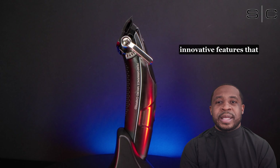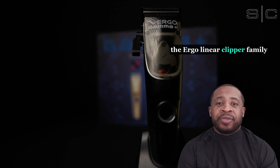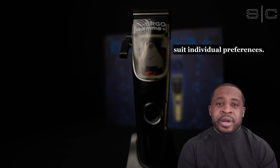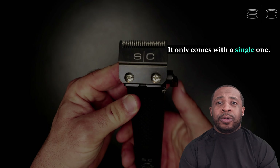Another unique feature with the Ergo that you can't miss is its modular ergonomic design. The fully modular design of the Ergo Linear Clipper family enables maximum customization to suit individual preferences. It's important to note that although the Ergo and X-Ergo come with multiple housing units, the Rogue does not — it only comes with a single one.